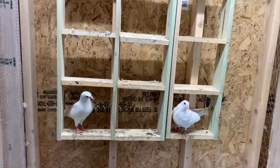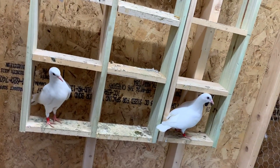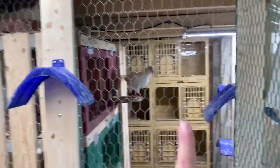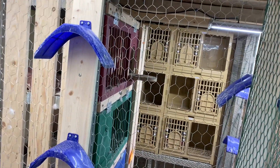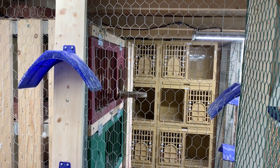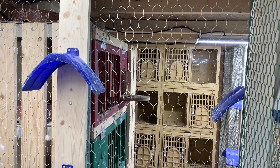Now over here in the weaning section, these are the four young birds that I moved out of the breeding loft that were of age. They're all doing well, and there were five of them. I came out here yesterday morning and there was one of them hanging from the wire. It looked like it was flying up the wire — you know how young birds will do — kind of walk up the wire flying, and I guess it got its head caught.